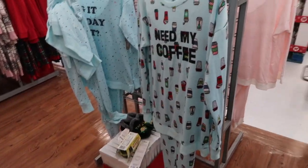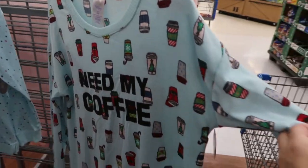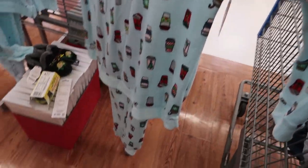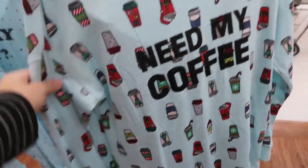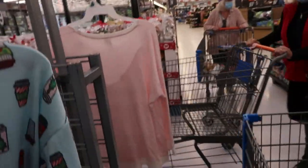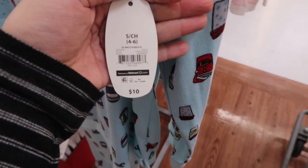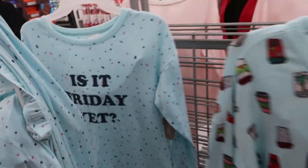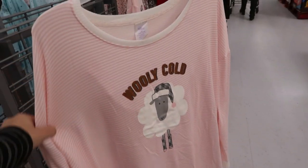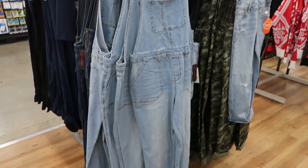I'm noticing some more pajamas by Secret Treasure - I've never seen this one, it says 'I need my coffee' with all these little coffee cups on there, so cute, and they're $10. They also have 'Is it Friday yet?' and then a little pink sheet set for $19.98.